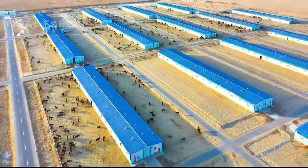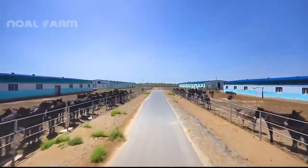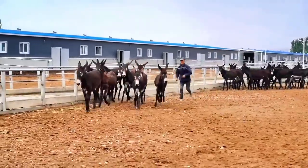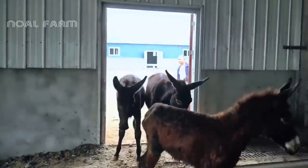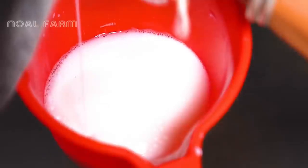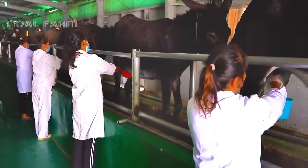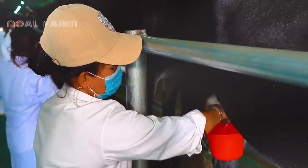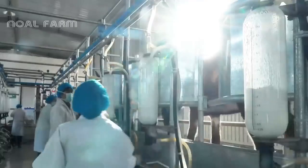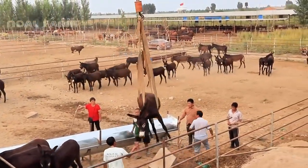Hello everyone, welcome to our channel. We're thrilled to have you with us today as we delve into the fascinating world of donkey farming. Join us as we visit the world's largest donkey farm and explore the incredible process of donkey product manufacturing. Make sure to watch the entire video because we have something extraordinary in store for you at the end. So sit back, relax, and let's get started.